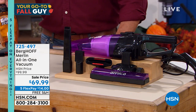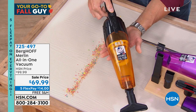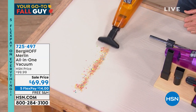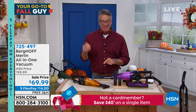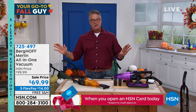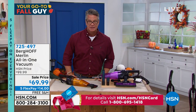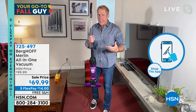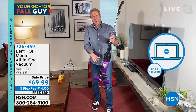Let me show you my demo — this is unbelievable. When I turn it on, watch it jump. That's how much power it has. You see it jump out of my hand — that is the kind of power this thing has. If you have messes that you need to clean up and you don't want to wait around, done. How many vacuums would do that amount of debris that quickly? Get it home on flex pay for $14, or $40 off with an HSN credit card. Carrie McNally joins me — he knows my love for the Merlin. This thing really, really sucks.